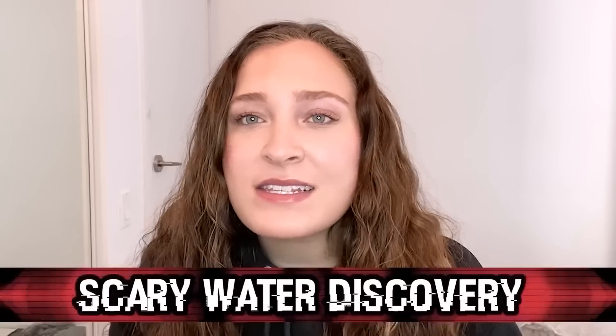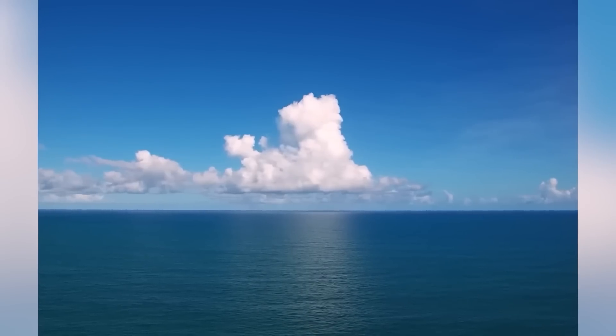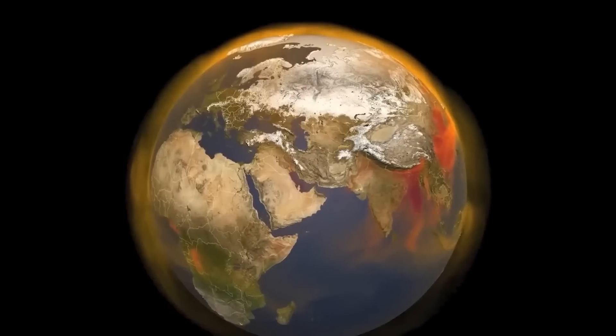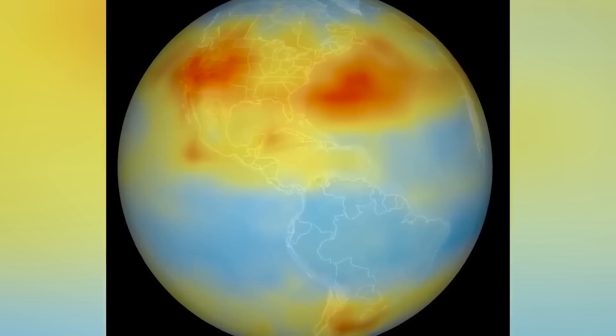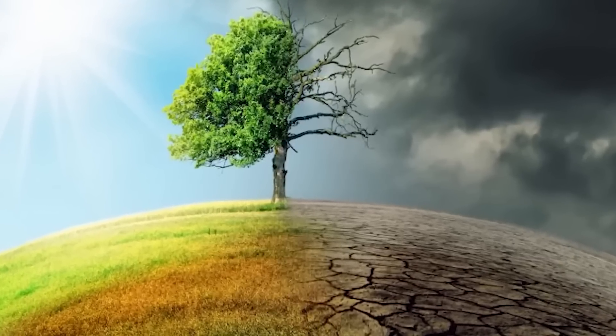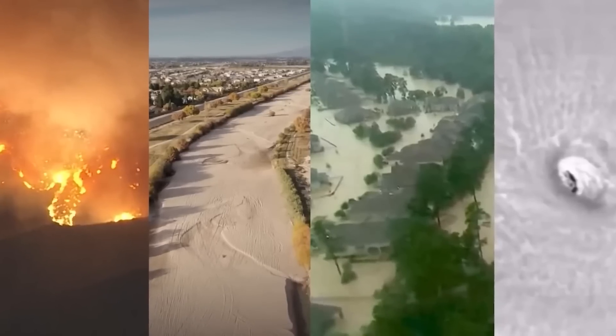Researchers at Michigan State University have been working to provide a worldwide view of how climate change will affect water availability. In an article posted to the National Science Foundation on February 2nd, they announced that if we continue on the same trajectory, by the end of the 21st century the global land area and population facing extreme drought could more than double. Areas of the southern hemisphere where water scarcity is already a problem will be disproportionately affected, potentially escalating food insecurity, human migration, and conflict.